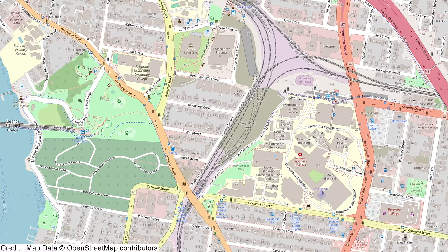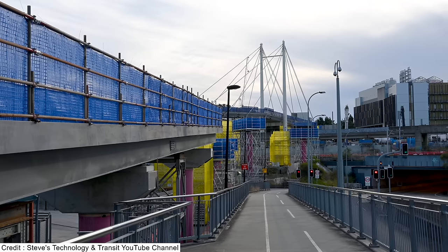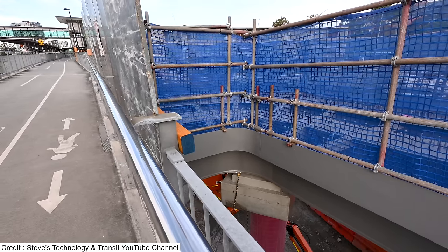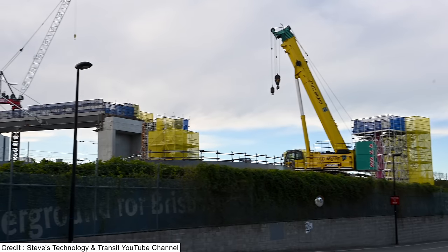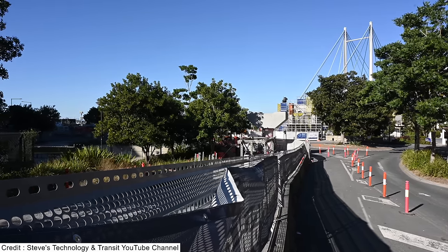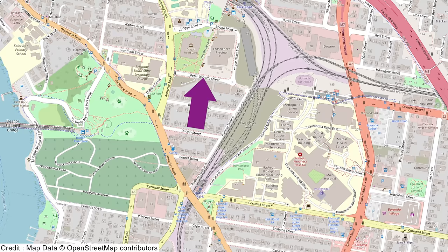A pedestrian and cycle bridge is being included to connect Princess Alexandra Hospital with the new Boggo Road station, going over the rail corridor. In early July Steve visited the back of the hospital to find it starting to connect to the existing cycleway past the busway. By mid-August he found where it lands on the other side — coming over a roundabout on Peter Doherty Street and landing on the hill next to the Ecosciences Precinct building. This bridge will be covered in greater detail in Part 3.